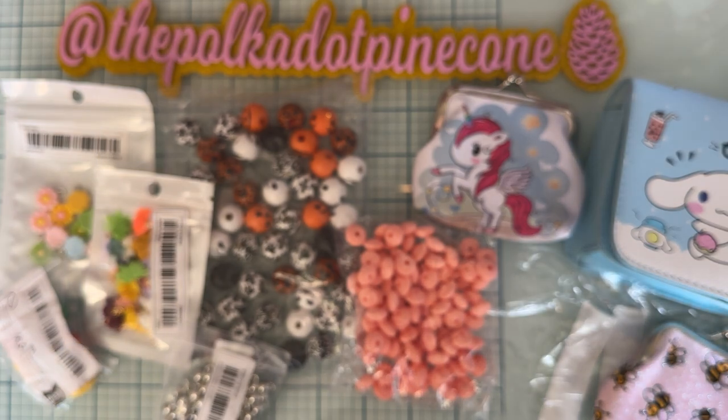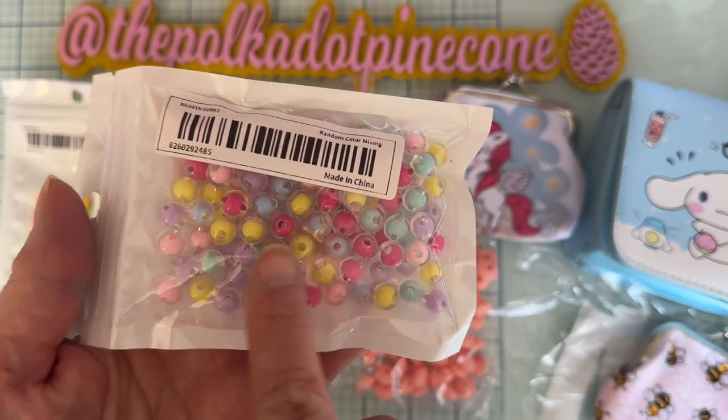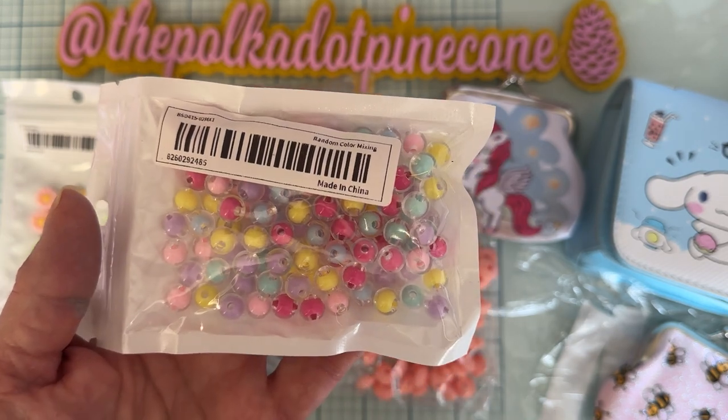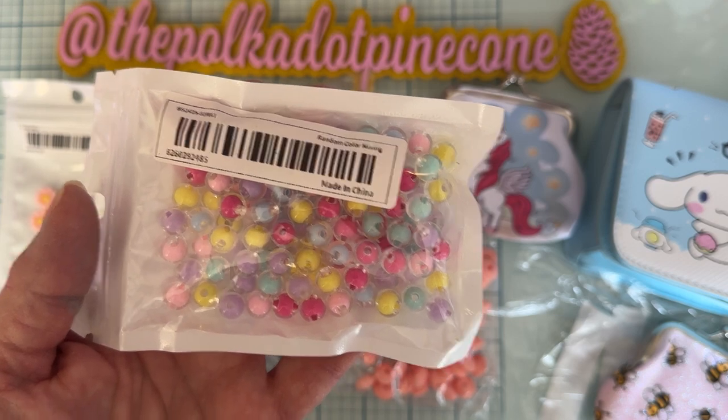I got a pack of these random color mixing cute little beads. They're the kind that have a clear bead around a colored bead inside. Aren't those pretty colors? Very cute.